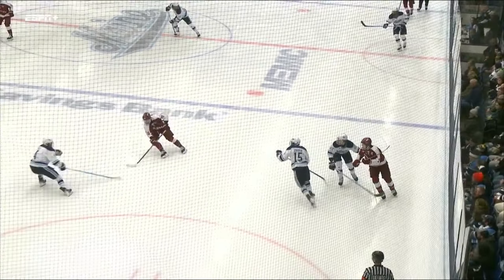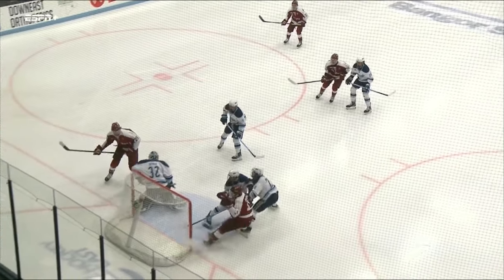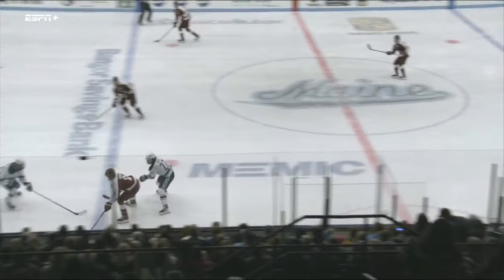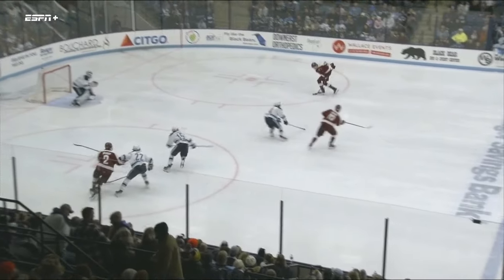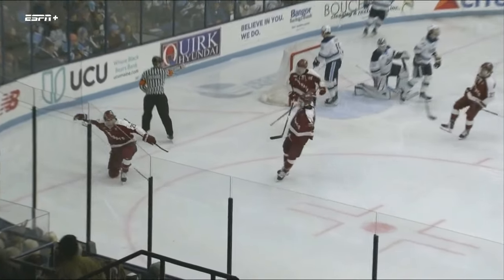Maine gets a little bit lost in their coverage. There's Chorsky on the right wing side, all alone, no one's got him. He beats Victor Ostman short side and puts Colgate on top. A really nice play to get the puck to him and a nice finish by Chorsky.